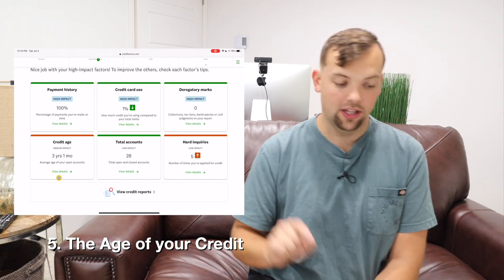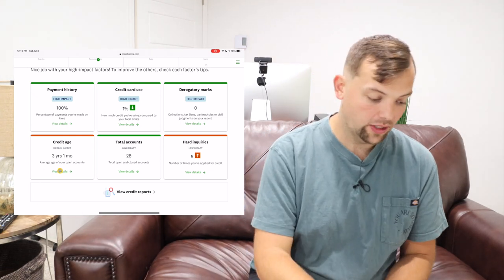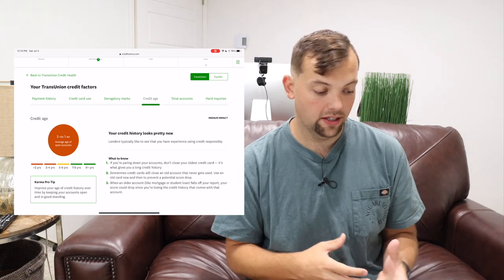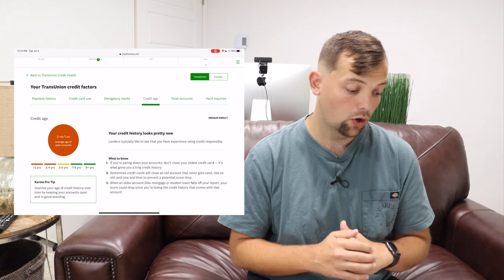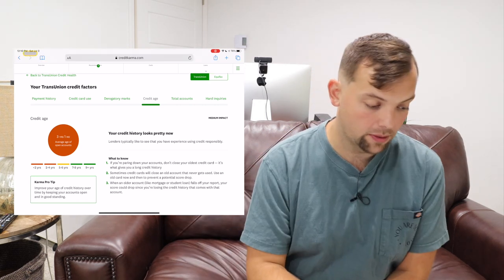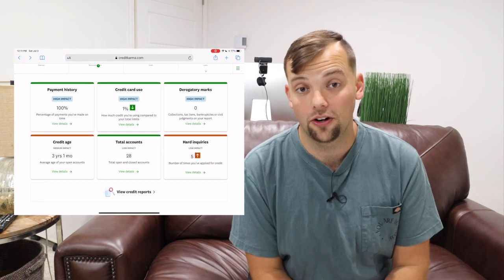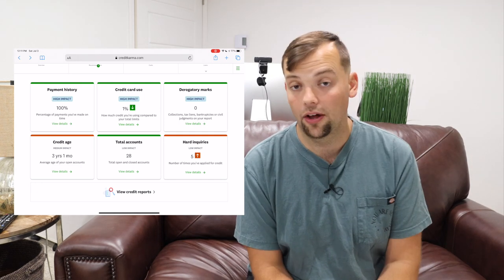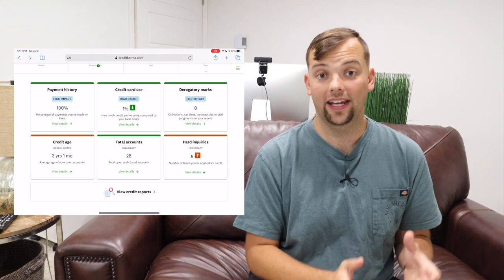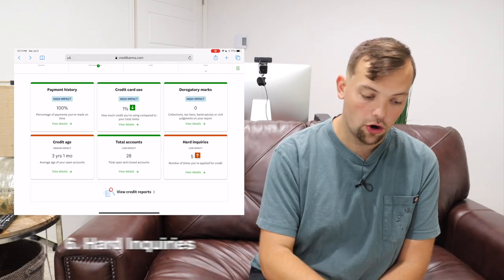Number five is the age of your credit — the average age of your open accounts. Categories range from under 2 years (worst), 2–4 years (still red), 5–6 years (yellow), to 7–9+ years (best). I'm in the lower category because I've opened a lot of new credit cards in recent years, so my average age is about 3 years and 1 month. The way to improve that is over time — keep lines of credit open.